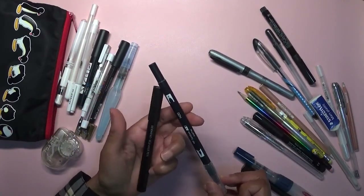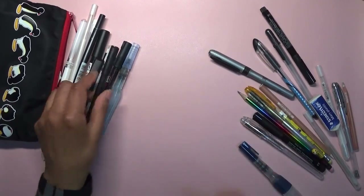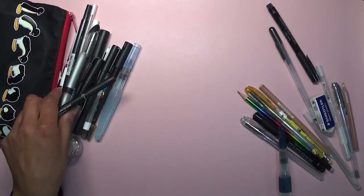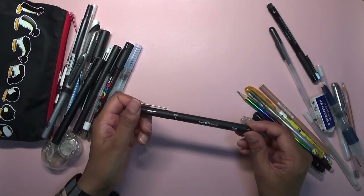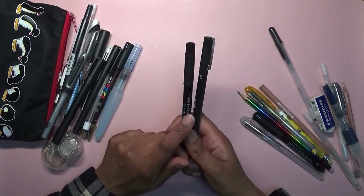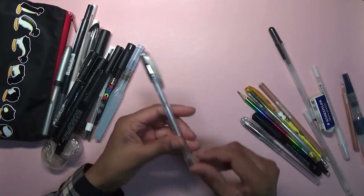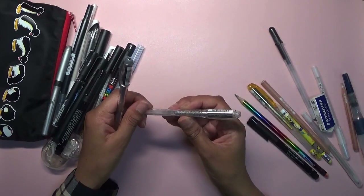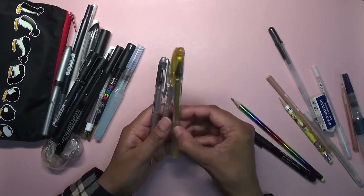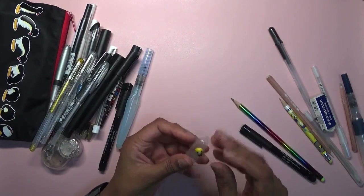I have a Derwent blender pen, a Tombow blender brush, a normal black pen, a Bic Intensity permanent marker, a 0.2 Uniball, and a Faber-Castell artist pen fine liner — for going over coloring book lines when metallic paint dulls them. I also have a silver Uniball gel pen and a sparkling silver Uniball gel pen, which is brilliant for adding glittery accents. There's a gold version too.